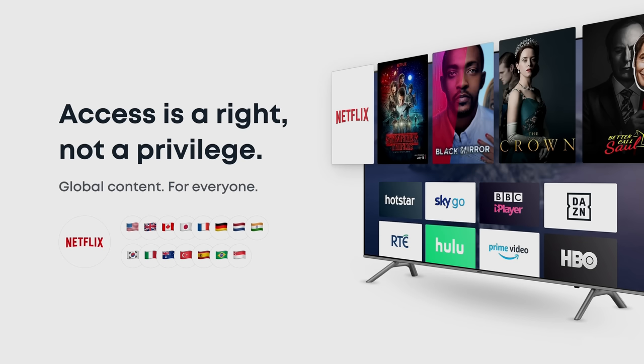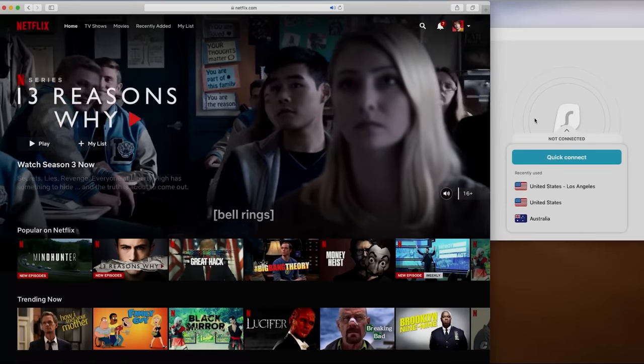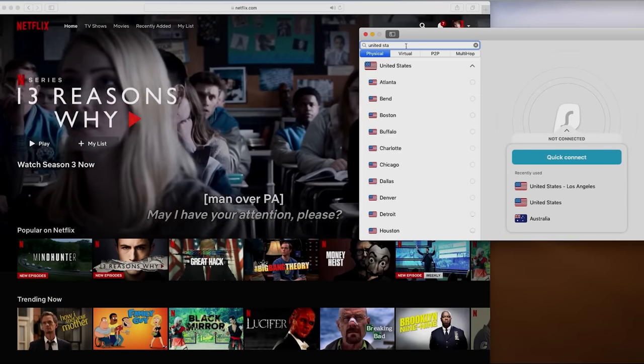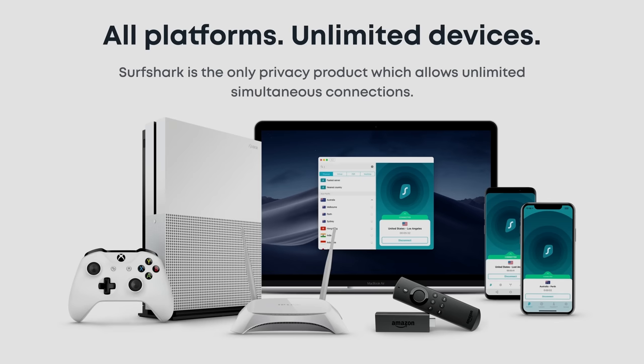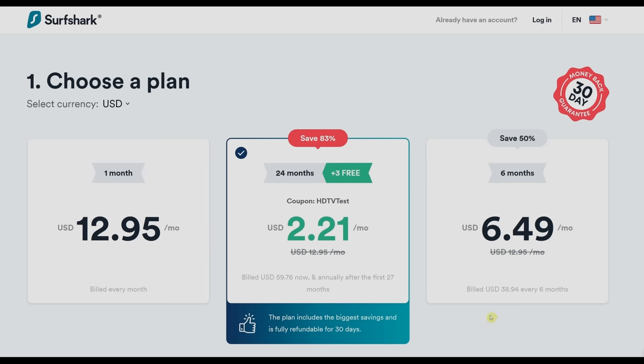Since the pandemic started, some streaming providers including Netflix have throttled the bitrate of certain shows, especially in Europe, resulting in a softer picture with more compression artifacts. Surfshark allows you to stream content from another country without needing to be physically there, so you can watch Netflix at higher bitrates with better picture quality. You can also get more content not available in your region, such as the US Netflix library. For less than the price of a Big Mac per month, you can use Surfshark on as many devices as you want simultaneously, with 24/7 live customer support and a 30-day money-back guarantee. Use promo code HTTVTest to get 83% off plus 3 extra months free with a free antivirus subscription.